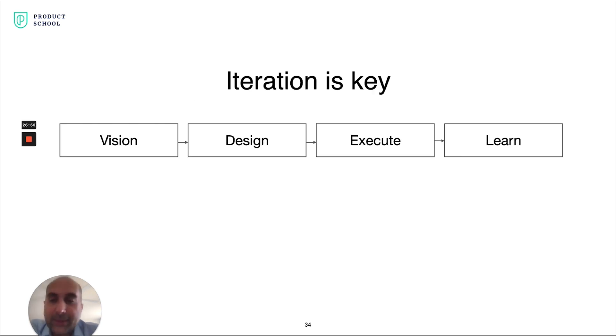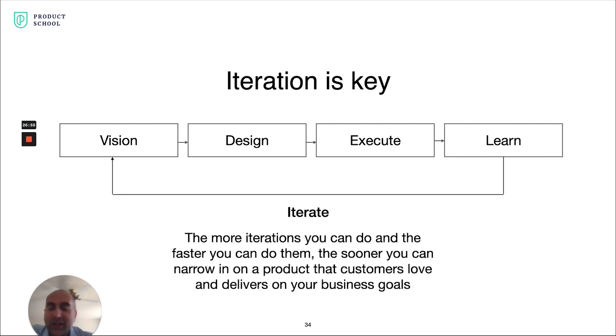So there are the four steps: vision, design, execute, and learn. I just want to reiterate how important iteration is. You take those learnings back to your vision, update your hypotheses, incorporate that into your next designs, execute, learn, and continue to do that. The more iterations you can do, and the faster you can do them, the sooner you can narrow down to a product your customers absolutely love that delivers on your business goals and is viable for the long term.